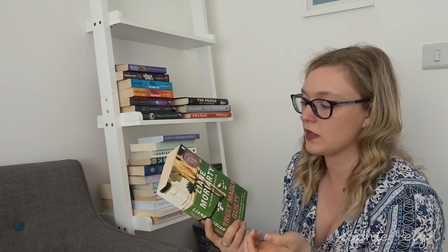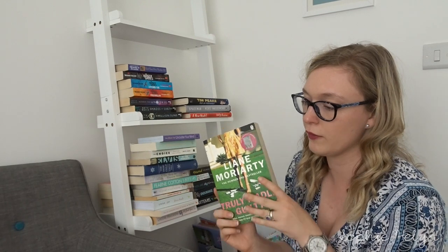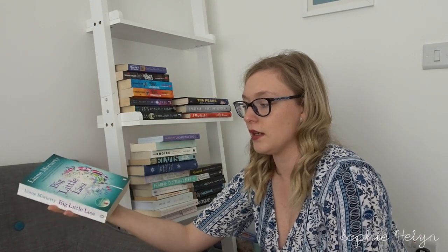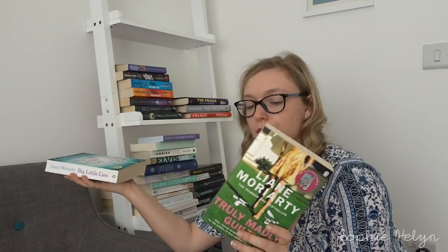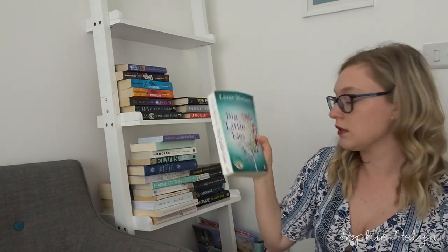We have Truly Madly Guilty by Liane Moriarty — I'm not sure if I want to keep this. I've got a couple more of her books somewhere. I'll probably reread it and then pass it on. And then I'm keeping Big Little Lies. We're not doing very well here — we've only gotten rid of three books so far!